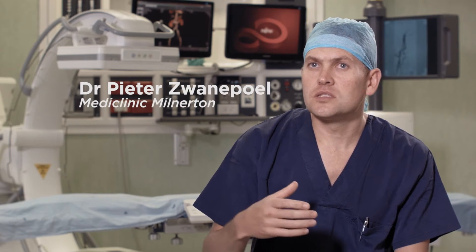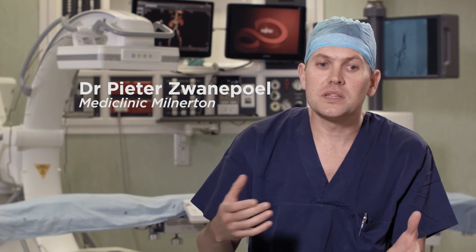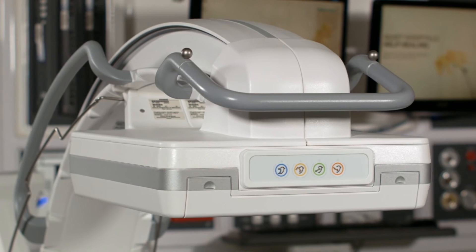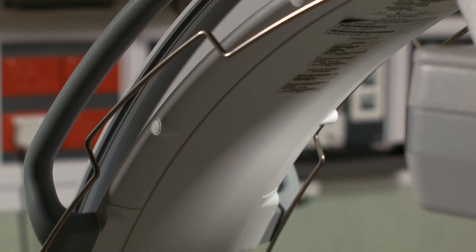As vascular surgeons, the pathology is all over, so that's why we need the theatre. But at the same time, while we've got the blood vessels open, we actually have to do angiograms, and this helps us. So we can do everything you can do in a cath lab, but with the added advantage of also being able to have the surgical expertise at hand.